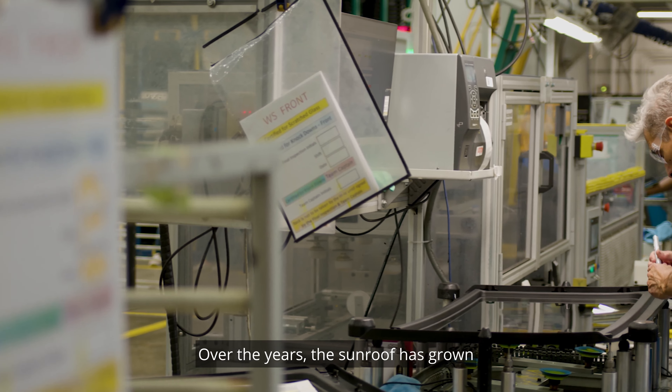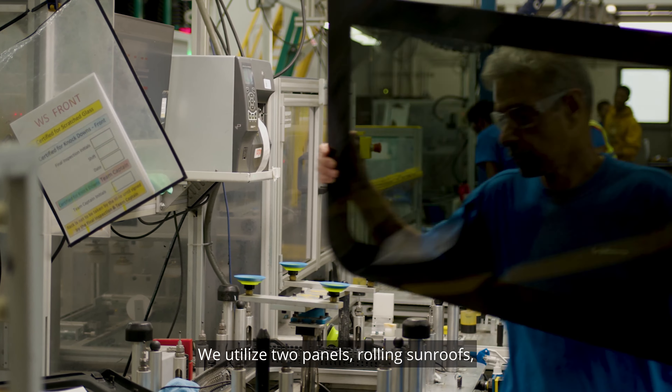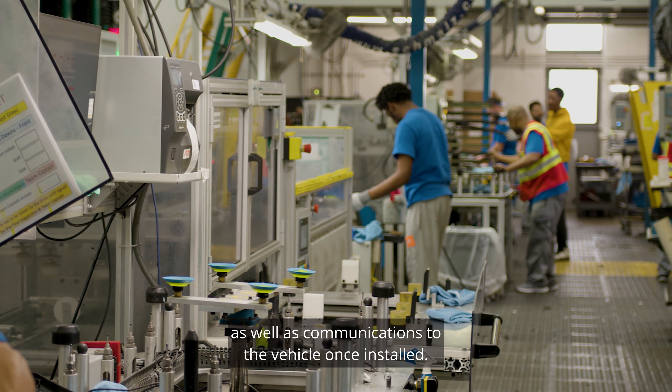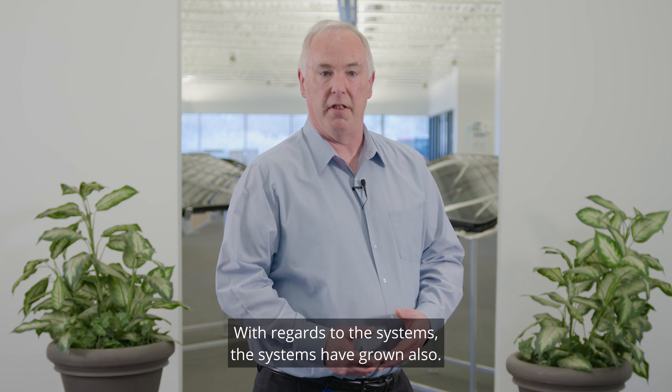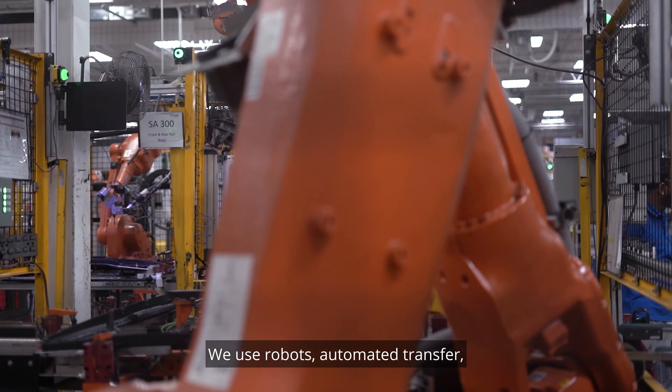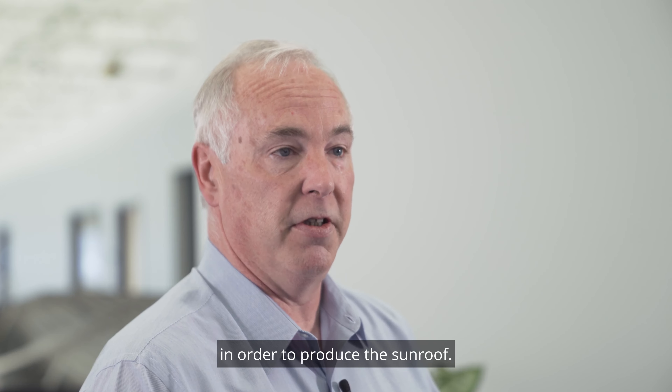Over the years, the sunroof has grown and become more complex. We utilize two panels, rolling sunroofs, as well as communications to the vehicle once installed. With regards to the systems, the systems have grown also. We use robots, automated transfer, as well as some manual transfer in order to produce the sunroof.